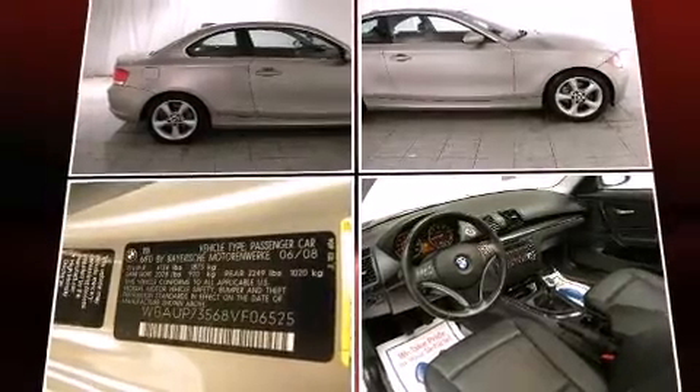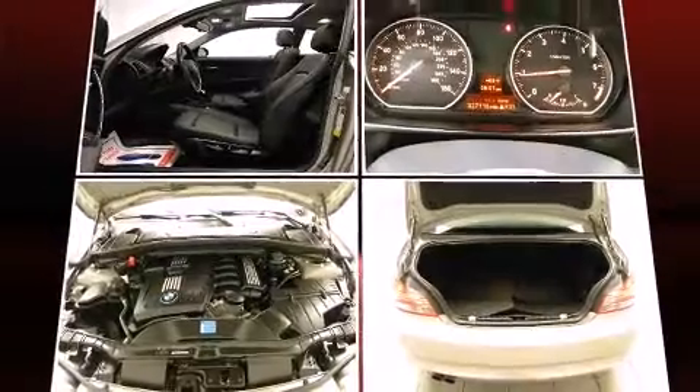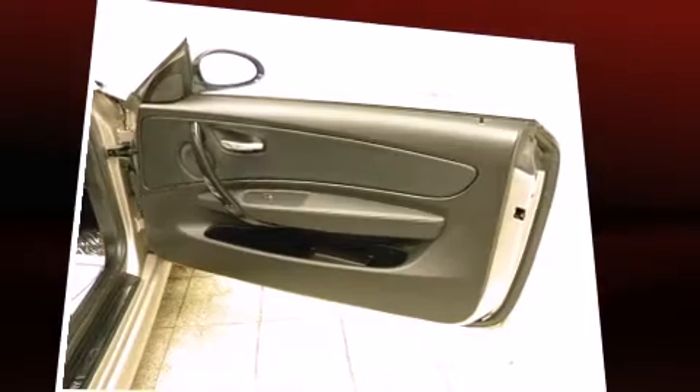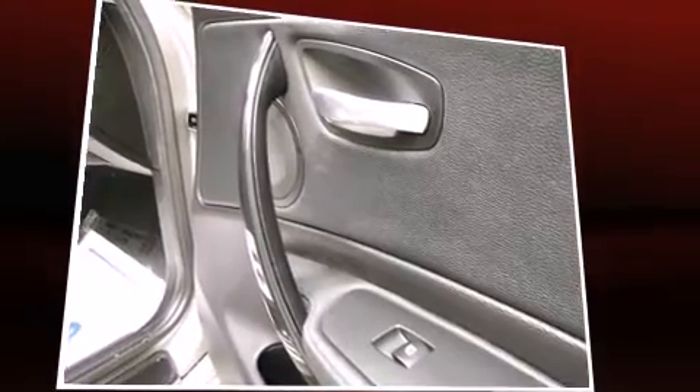BMW prioritized comfort and style by including a tachometer, an outside temperature display, and much more. Premium sound drives 10 speakers, providing you and your passengers a sensational audio experience.